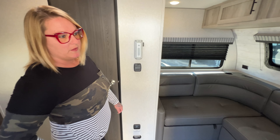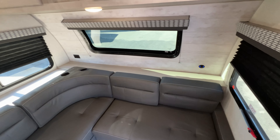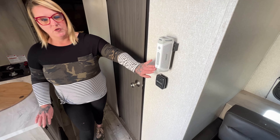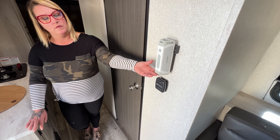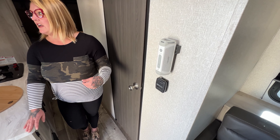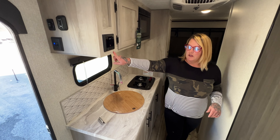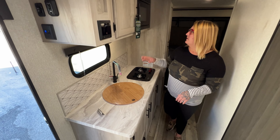Back behind the sofa there's a USB port where you can charge your phone and cup holders on top. On the wall there's a Bluetooth speaker that comes off the wall so you can take it outside and listen to your music around the fire pit. There's another speaker here as well.